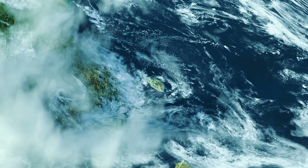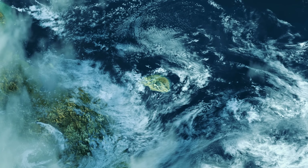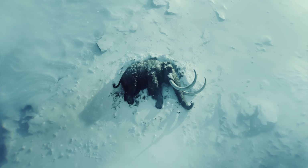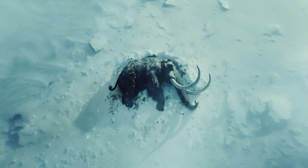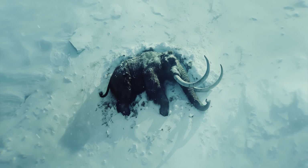4,000 years ago, on a remote island in the Arctic Ocean, the last woolly mammoth took its final breath. Its species driven extinct by a combination of climate change and human activity.